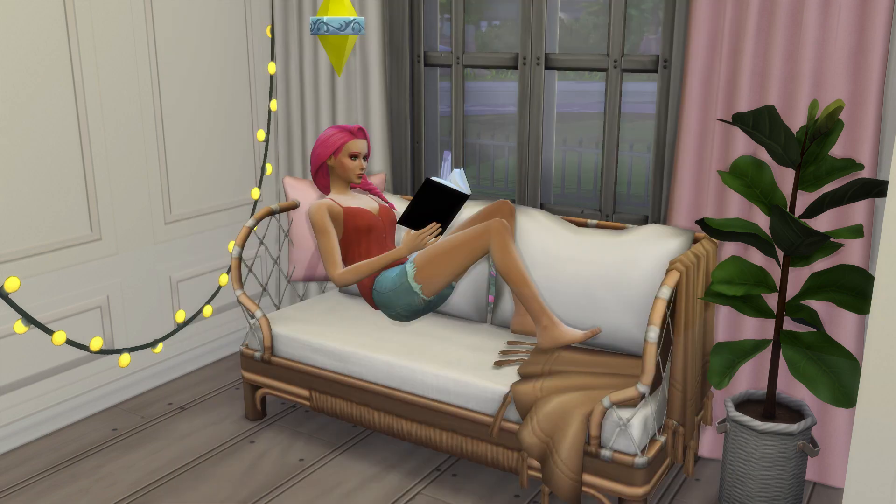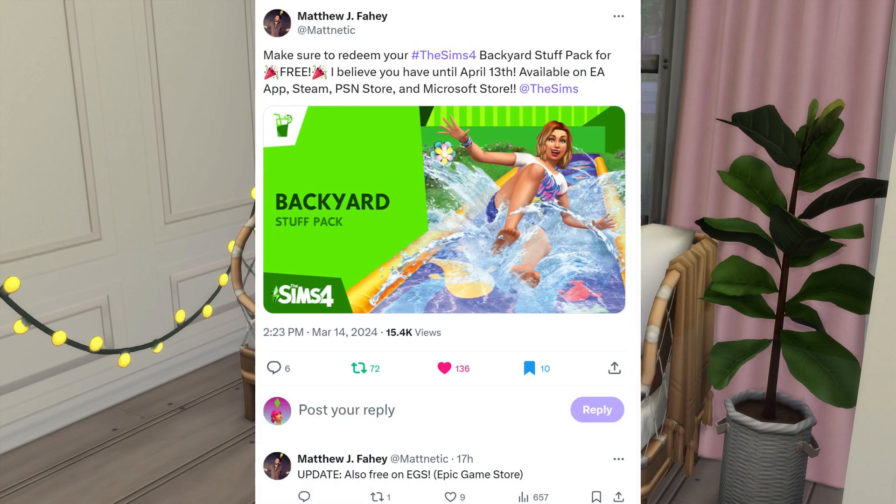It's quite rare, but every now and then The Sims just gives out a free pack for everybody. There is no purchase necessary — it is completely free. I wanted to jump on here real quick and let everybody know, because if you do not have the Backyard Stuff Pack, you definitely need it. Matthew also noted it is also free on the Epic Game Store, so it's available pretty much everywhere.